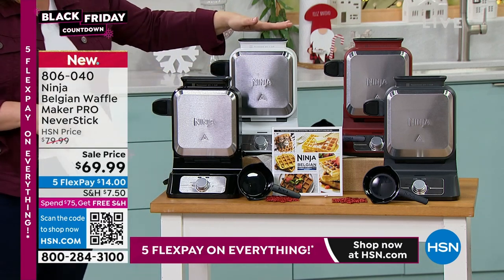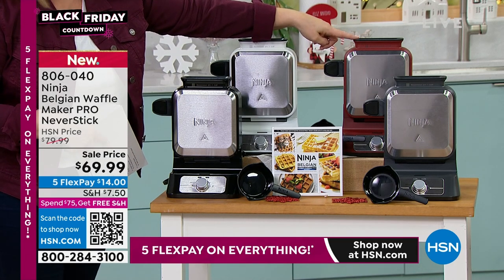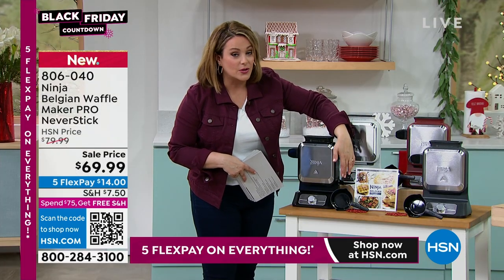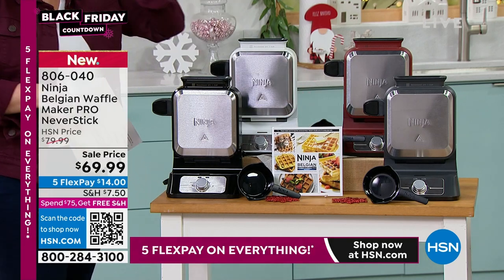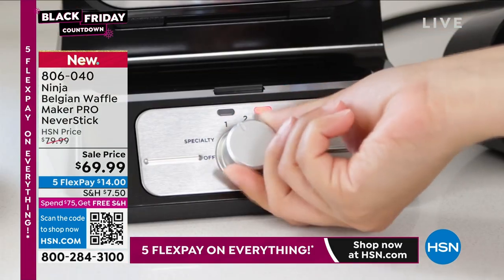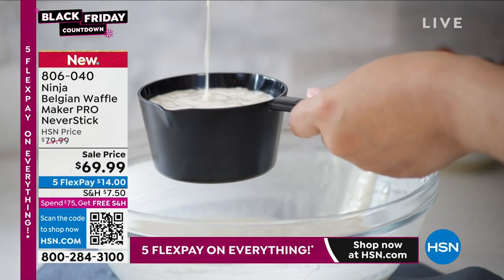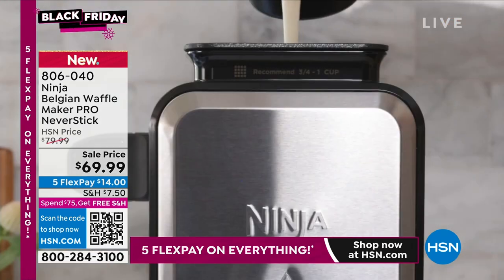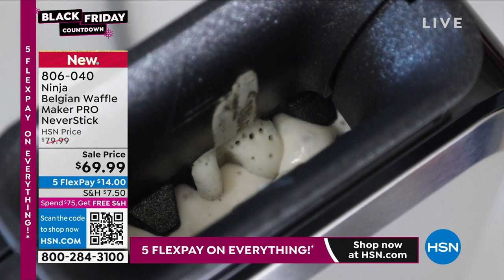Ninja is one of the fastest-growing brands in America and one of the number ones here at HSN. Choose your color: black — nice and sleek — white, gray, and the number one selling color right now, most limited, is cinnamon. You get the little measuring cup so you're never going to over-flood your waffle maker, plus a little recipe guide. It takes less space than a toaster — it's that perfect vertical design that saves countertop space and prevents mess.